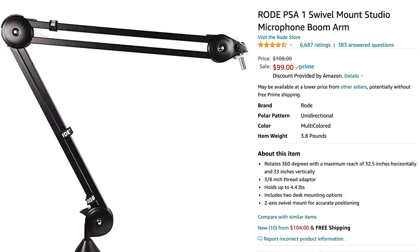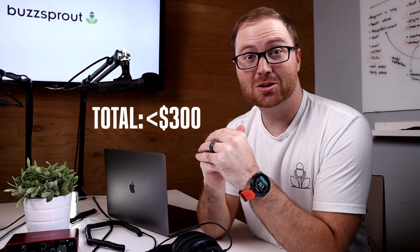If you have some extra wiggle room in your budget, I highly recommend the Rode PSA1 boom arm — it's going to allow you to bring the microphone really close to your mouth for that extra crisp audio. This whole setup without the boom arms is less than $300, so it's a great starting place if you're just beginning your podcast.